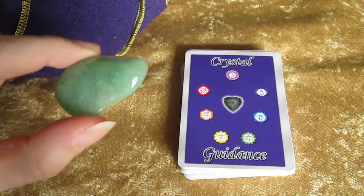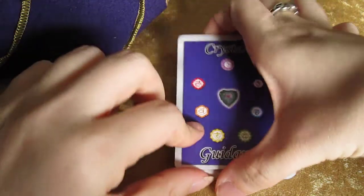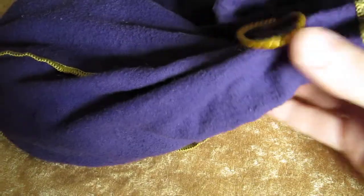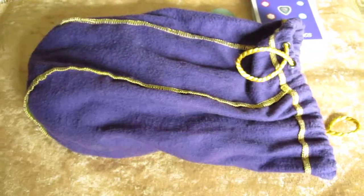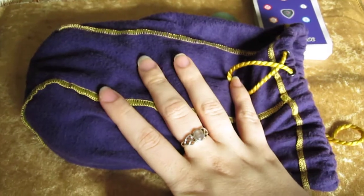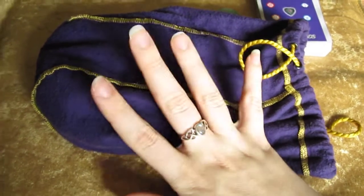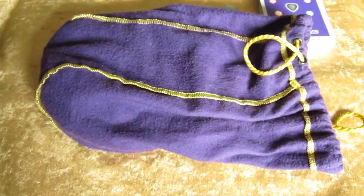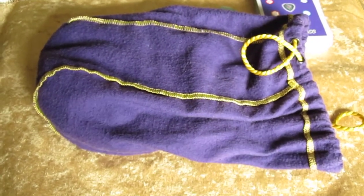You remember yesterday we had Green Aventurine. How I do my readings in person or online is I actually have a person draw crystals. Based upon the crystals that you draw, it will give me an idea of the messages, because you are going to be drawn to the crystals that have a message for you for that time.